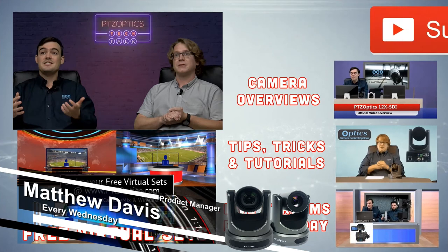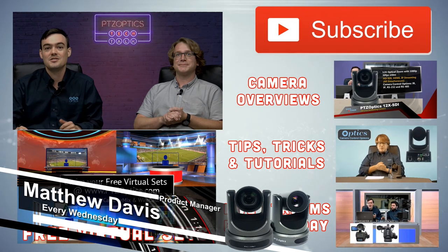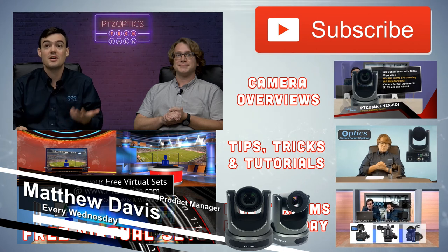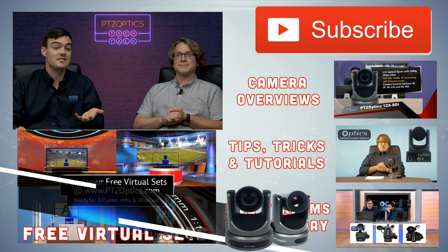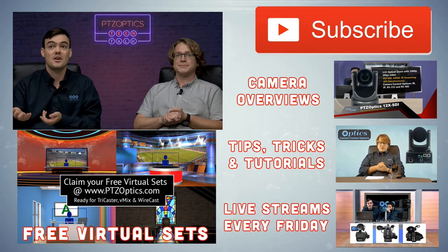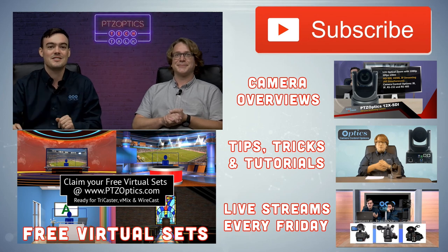This has been Tech Chat with Matt on Wednesday — it's our third vlog ever. I hope you guys are enjoying this. Feel free to subscribe to our YouTube channel and check out our live Friday webinars we do every single Friday: tips, tricks, and tutorials, plus free virtual sets. We've got a lot of stuff for you guys, so please click that subscribe button. Thanks for watching.